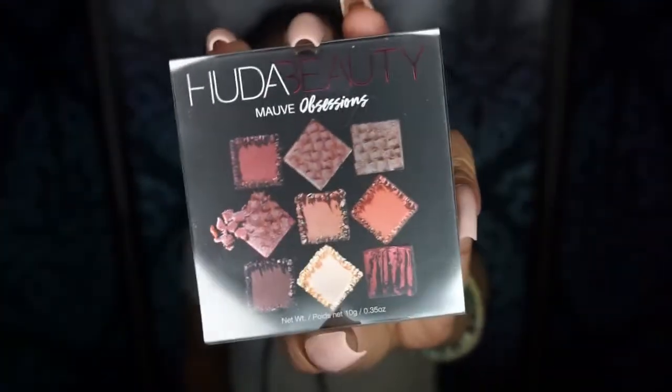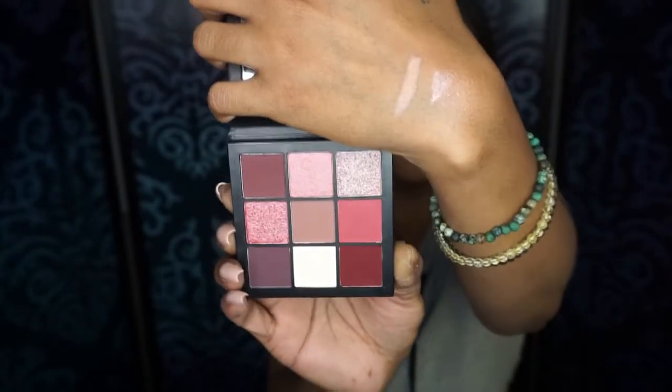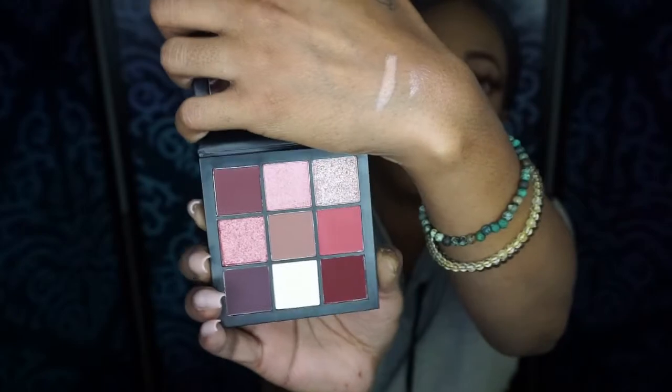Last but not least, we have the Hoda Beauty Mauve Obsession Palette. Super cute and so teeny-weeny — it's a little mini palette. I do not have any Hoda Beauty palettes at all, so this is a really, really nice surprise, because I only paid $25 for this box. It comes with a nice little mirror. Look at those pretty colors! If you're not new to my channel, you know your girl loves purples, mauves, pinks, and shimmer shades. I'm going to have so much fun with this palette, and I'm so happy I finally got a Hoda Beauty palette.